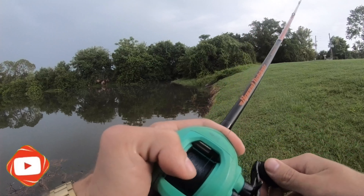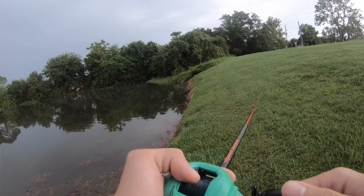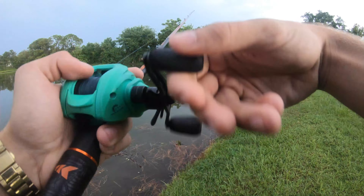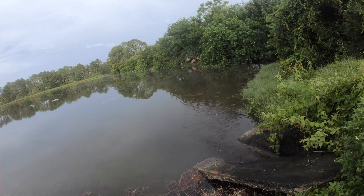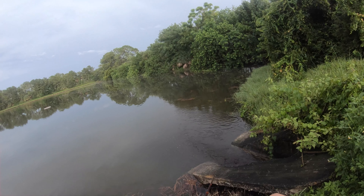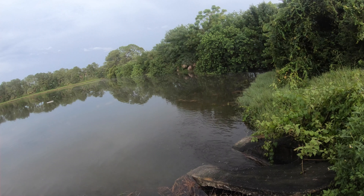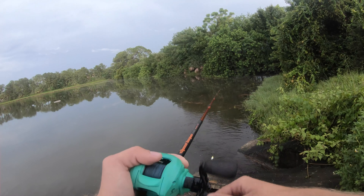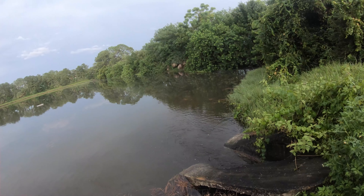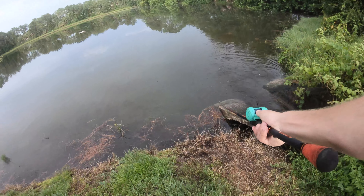Oh my god, something just swirled on a big hurt. That must have been a big fish.